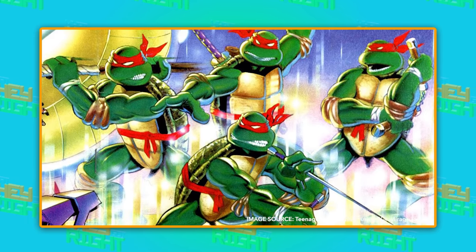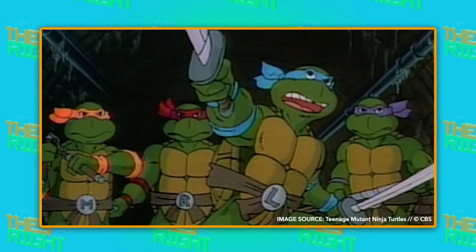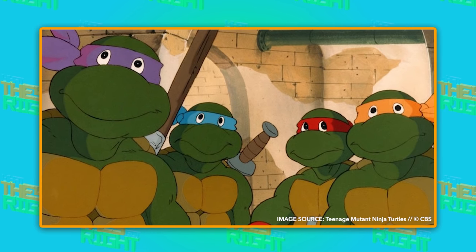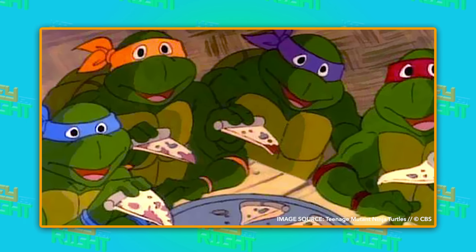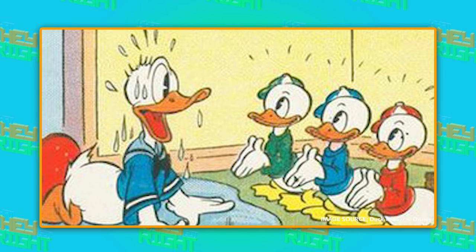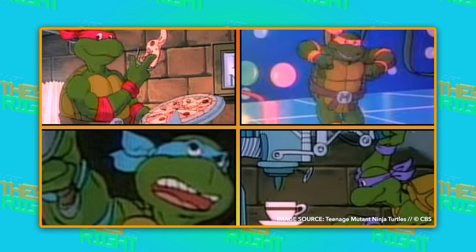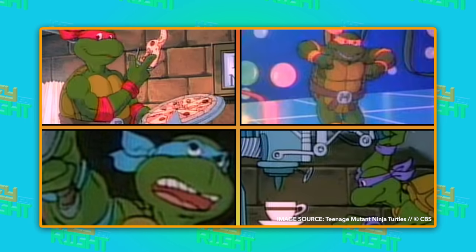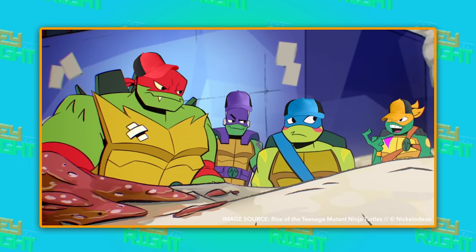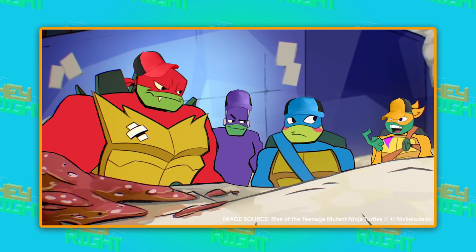No one wants to accidentally wear their brother's underwear. It wasn't until the 1987 animated series that they decided to give each turtle his own color. But originally, they were all supposed to have the same personality too, modeled after Huey, Dewey, and Louie from the original DuckTales series. Luckily, they scrapped that and gave each turtle his own unique quirks, because modeling the turtles off the ducks means they would have worn baseball caps and, ugh, turtlenecks.